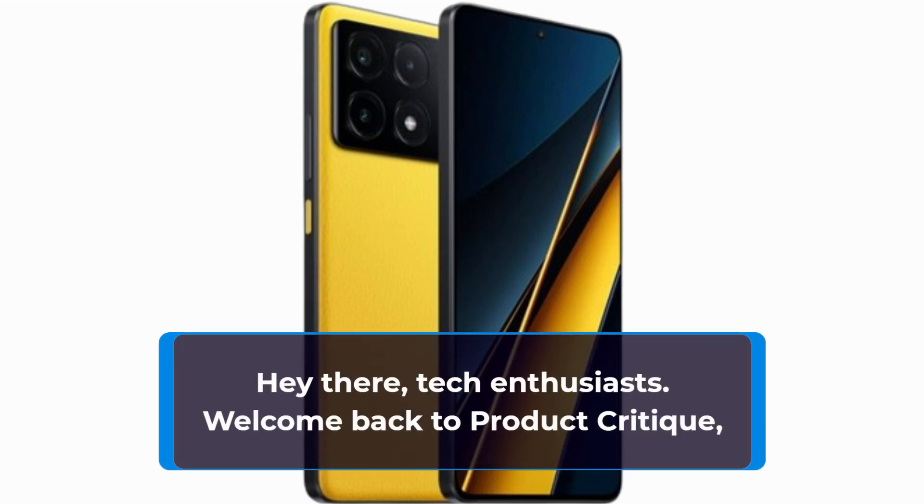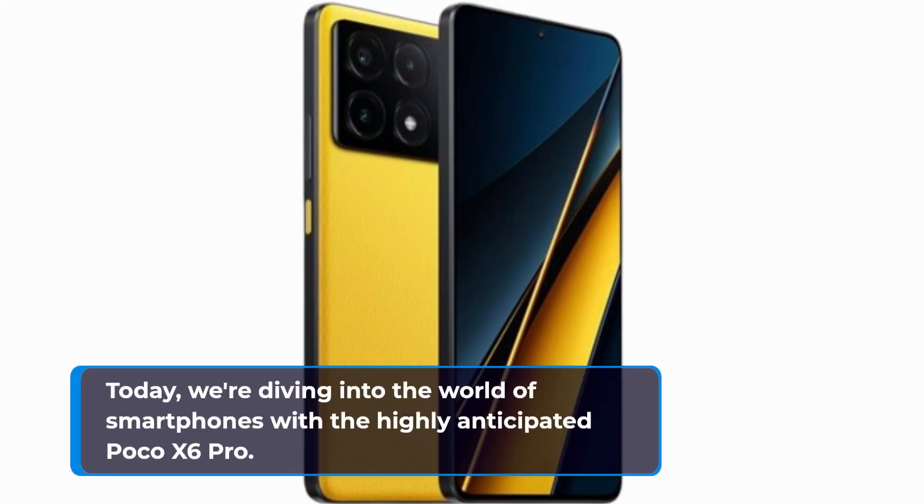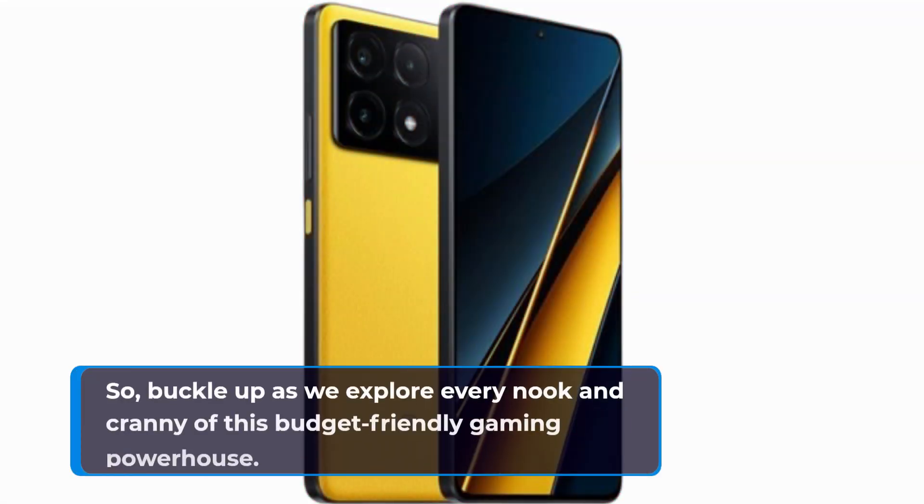Hey there, tech enthusiasts! Welcome back to Product Critique, your go-to channel for in-depth reviews on the latest gadgets and gizmos. Today we're diving into the world of smartphones with the highly anticipated Poco X6 Pro, so buckle up.